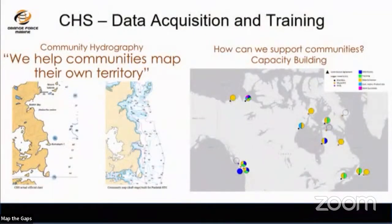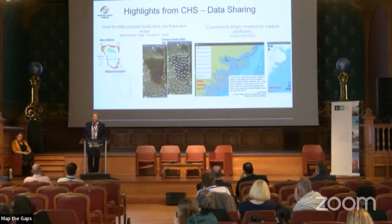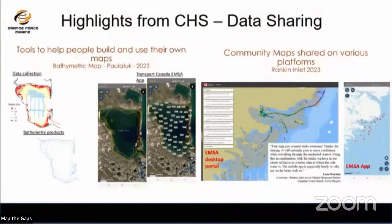CHS highlighted how it's not just about the DCDB — it's about helping communities use their data. CHS is deploying units — both Orange Force and CID solutions as well as their own internal logger — across the country. They're sharing data with communities to help make maps, and sharing it with internal government departments like the Coast Guard for search and rescue operations up north.